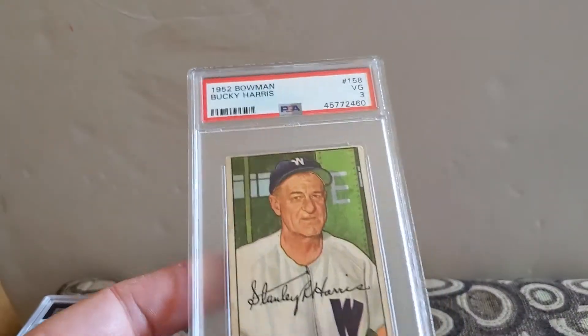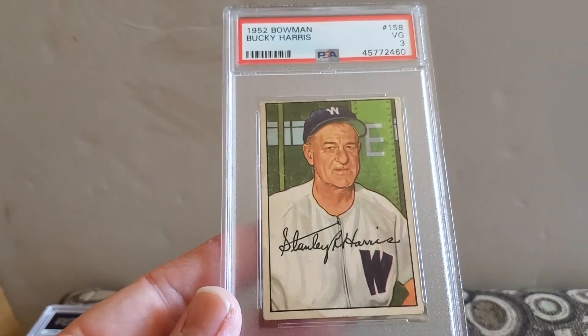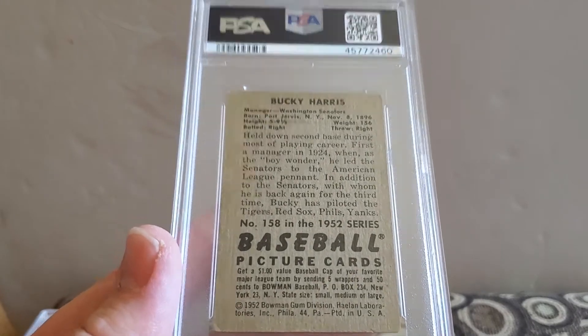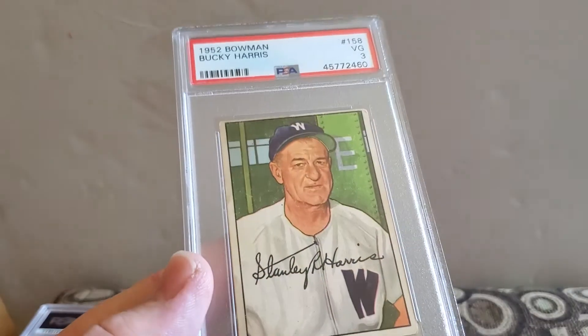A 52 Bowman Bucky Harris, and a very good three — he's a Hall of Famer. If you watched my last pickup video, you'd have seen that I got this in a six, so this one will definitely be for sale. And a 52 Bowman Bob Friend, and a very good three.